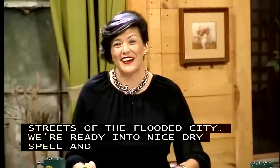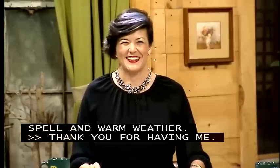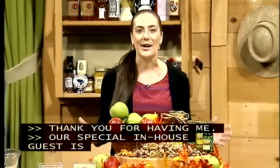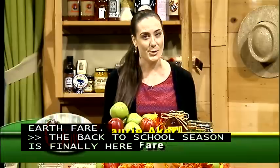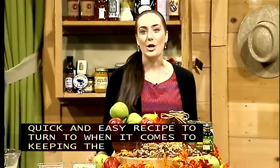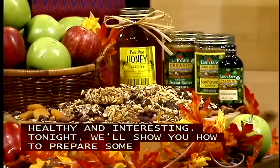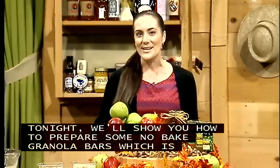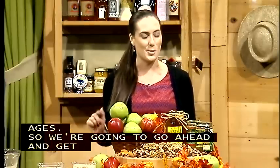Our special in-house guest is Lori Aker from Earth Fair. The back-to-school season is finally here, and it's always nice to have a quick and easy recipe for keeping the lunchbox both healthy and interesting. Tonight we're going to show you how to prepare some no-bake granola bars, which is perfect for kids of all ages. We're going to get started, and when we come back, we'll show you how to put these together step-by-step.